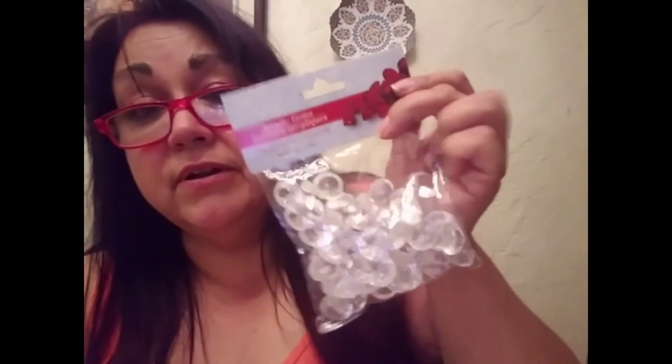I picked up these acrylic decorative accent gems for future DIYs. I don't know which ones, but I saw them and I rarely see these in my Dollar Tree, so I grabbed them. I watch a lot of Dollar Tree DIYs that use those and I was like, why can't I find them? And that was the only one there, so that's why I only grabbed one.